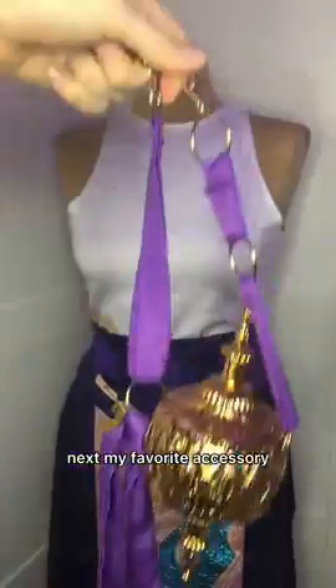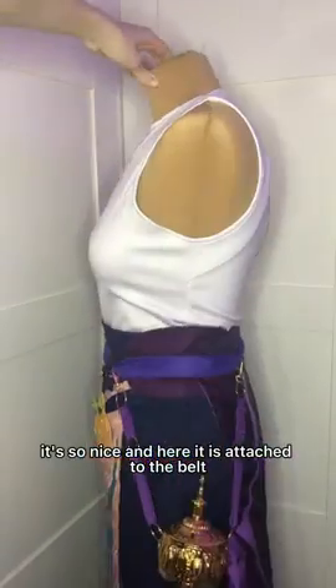Here's another belt with velcro. Next, my favorite accessory — I love it so much, it's so nice. And here it is attached to the belt.